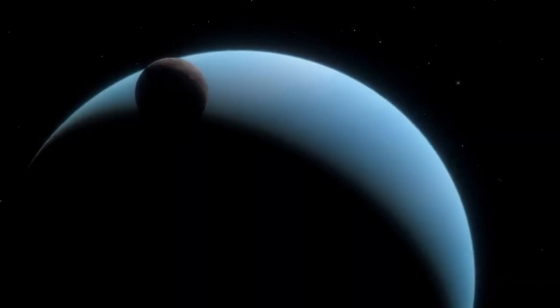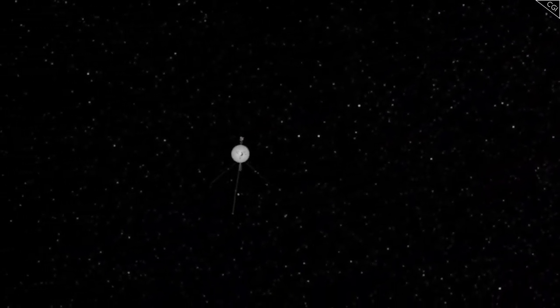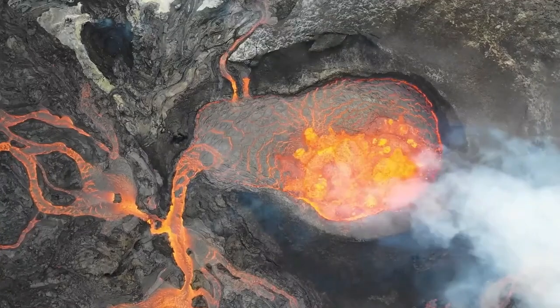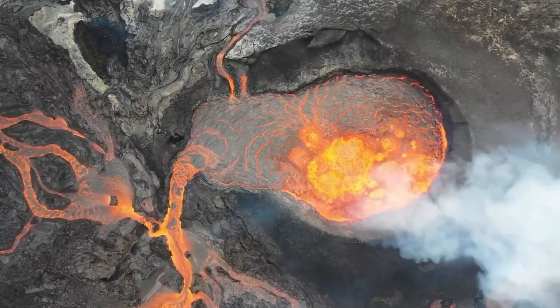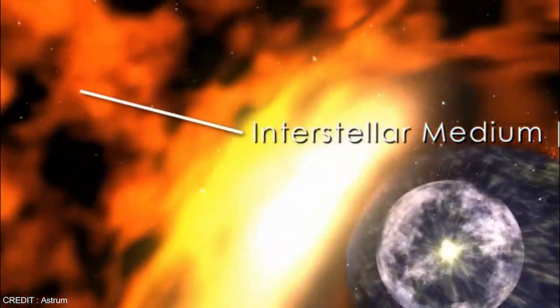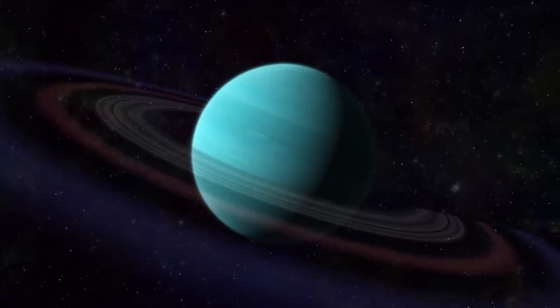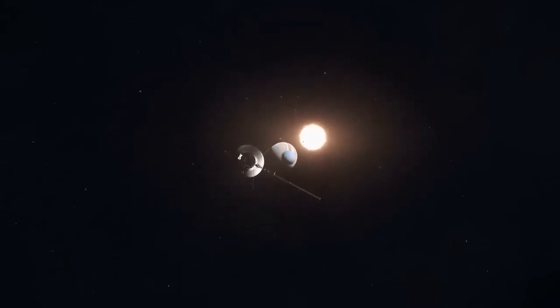By analyzing data from both Voyager 1 and Voyager 2, scientists have deepened their understanding of the solar system's boundary. Although both spacecraft crossed the heliopause, they experienced slightly different conditions, revealing the asymmetric shape of the heliosphere. These variations indicate that external factors — such as the local interstellar magnetic field and pressure — play a role in shaping the heliosphere.